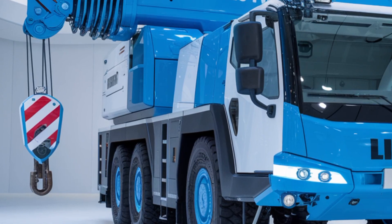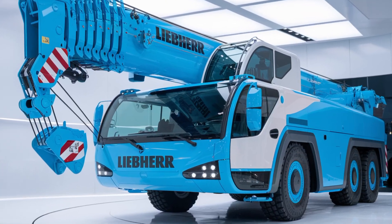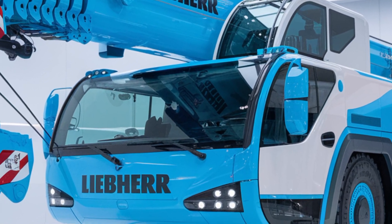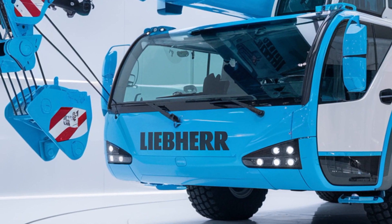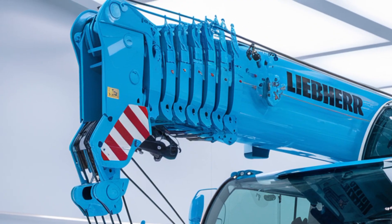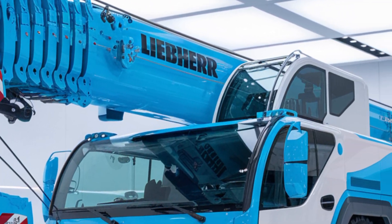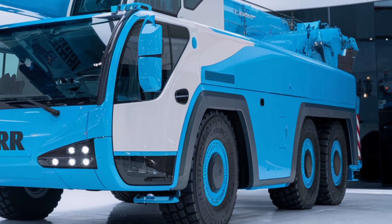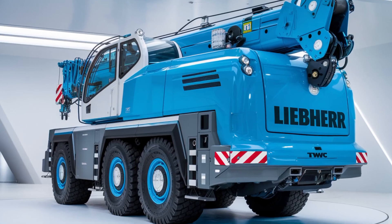When it comes to transport and mobility, the 2025 Liebherr Hydraulic Crane doesn't disappoint. Its modular design allows for easier transportation between job sites. The crane's folding boom system makes it compact enough to navigate tight spaces and access challenging locations, ensuring you can get the job done wherever it's needed most.